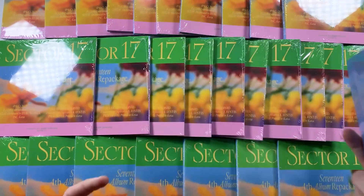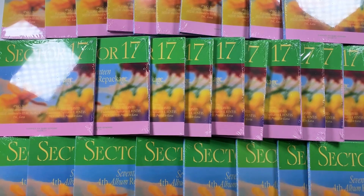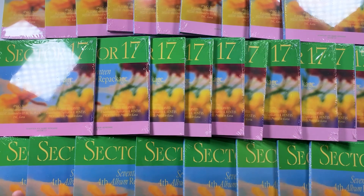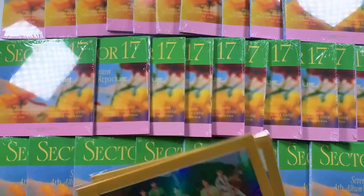The four members I collect — June, Woozi, Seungkwan, and Dino — as well as the group photo book, those will be mine. Everything else is for my lovely group order joiners. Since we have 28, that means in theory we have two of every photo book. There were postcard pre-order benefits for these albums, and I have 28 of them.